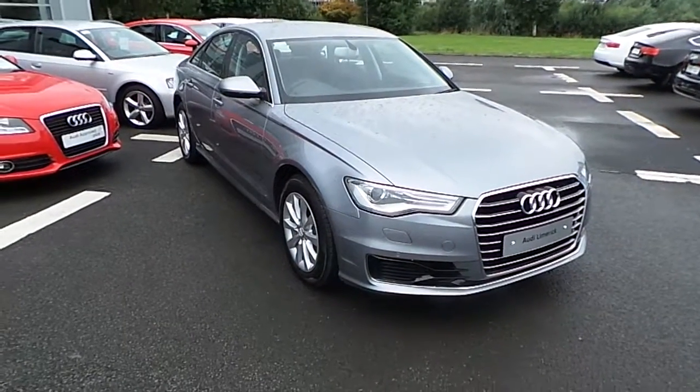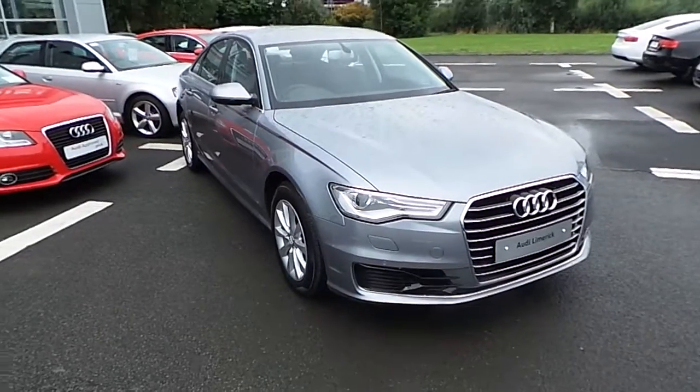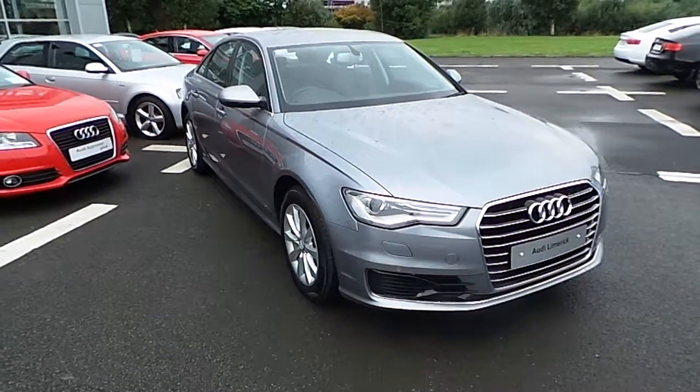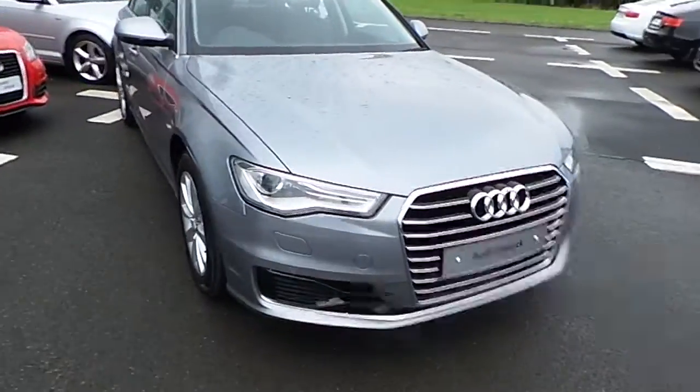Hello, this is Aaron here from Audi Limerick. This is just a short video presentation on our brand new Audi A6 2.0 TDI 190 Brake SE S-Tronic, finished in Tornado Grey. So just a couple of key points on this vehicle.